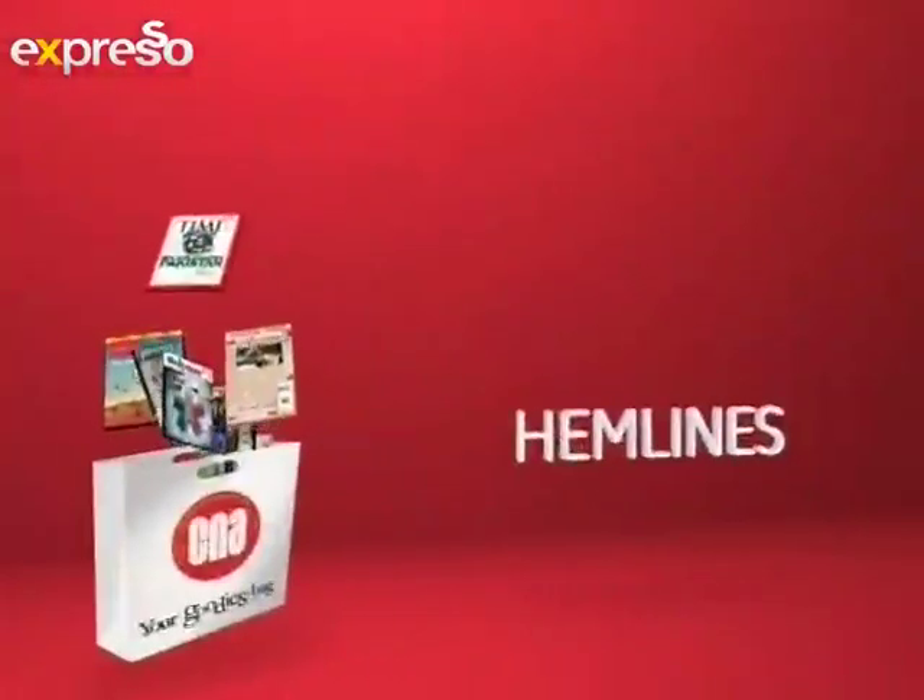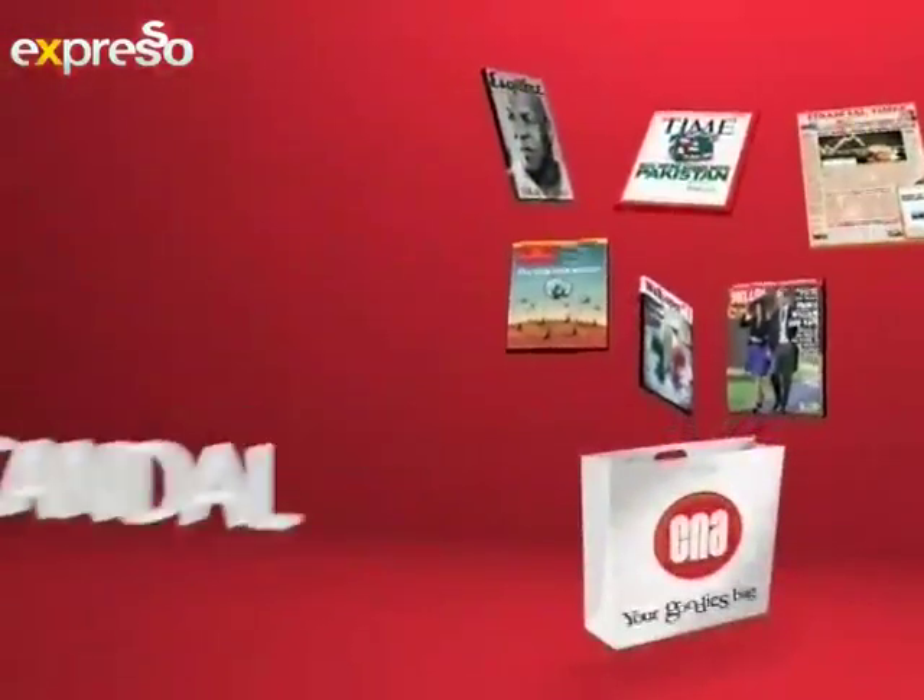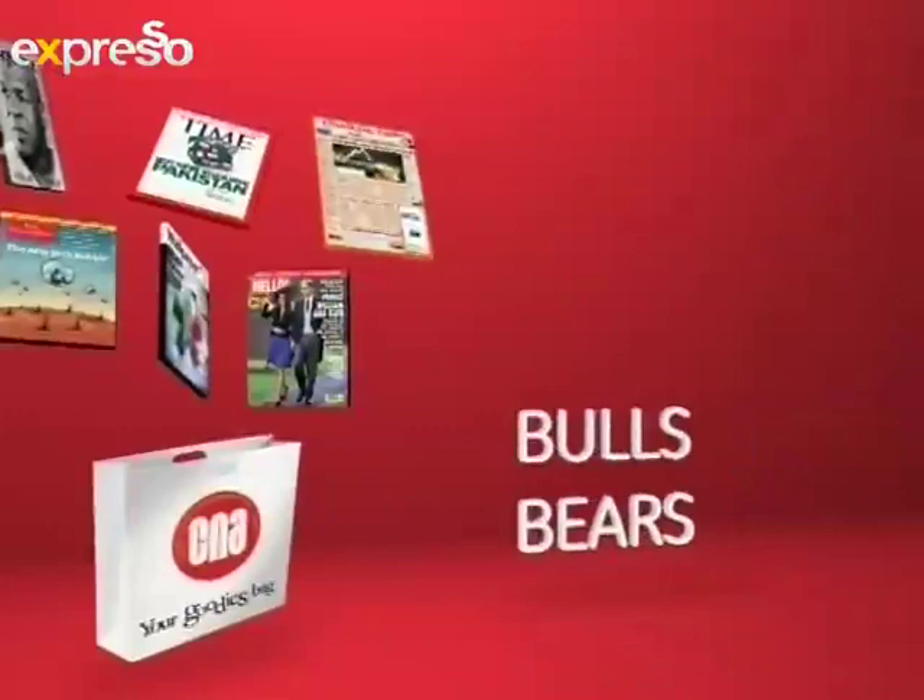From headlines to hemlines, from serious to scandal, from bulls and bears to babes — find it all at CNA. Welcome back to Expresso, live on SABC3.